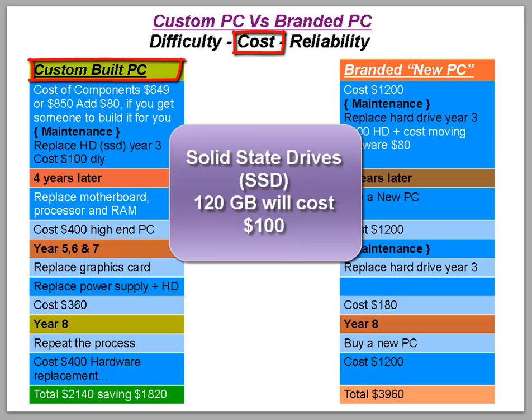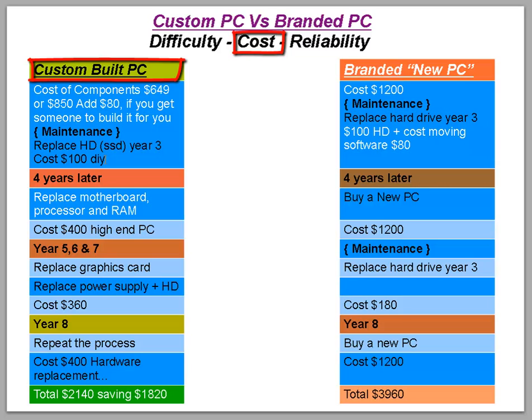Replacing with a solid-state drive costs around $100 for a 120–128GB drive. If you do it yourself, you also save the cost of reinstalling all your software. At year four, it's time to think about replacing the motherboard, processor, and RAM — you can get these in bundles costing around $250 for a high-end replacement. You're essentially rebuilding your PC from parts, but not all at once.